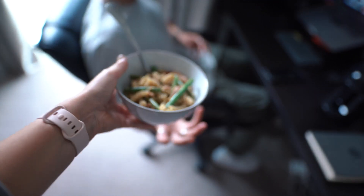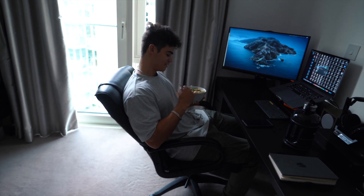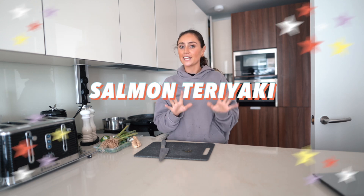I'm going to put two portions in a Tupperware for tomorrow and two in a bowl for lunch today. So here we have it — pesto pasta with tuna and almonds. Delicious! Next recipe we're going to be making is the salmon teriyaki with green beans and sweet corn rice.